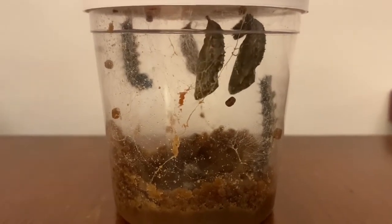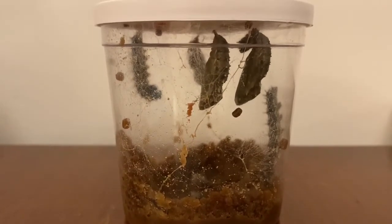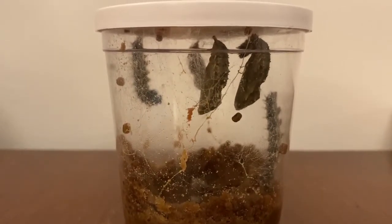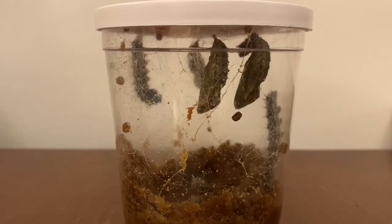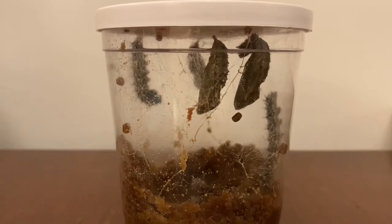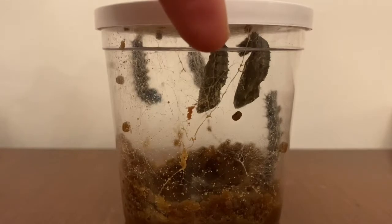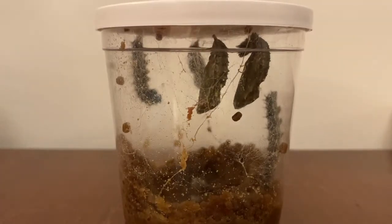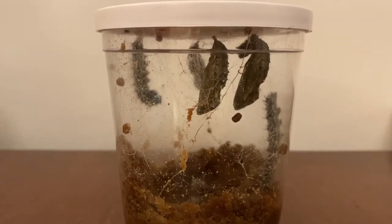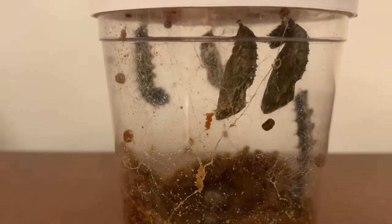Hello there. I just thought I'd update you. It's not the usual video because I've come downstairs to find that one of these chrysalises was actually moving on its own. I've just popped them here. They're rocking a little bit now, but this one in the middle was kind of wriggling on its own. He's obviously busy doing something very important inside his chrysalis.